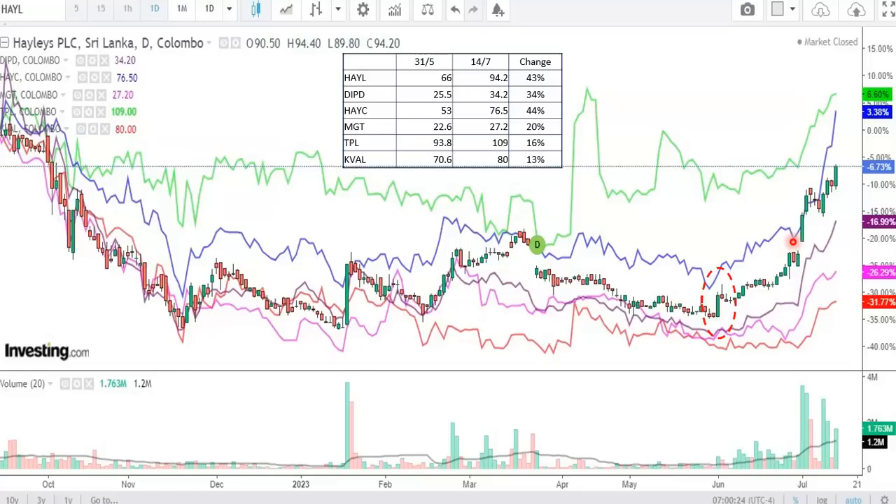The subsidiaries of the share price will be added to the share price movement. The chain effect of the Hayleys Group share price will be added to the share price. The volume increase is added to the share price. In the recent level, the volume increase is added to the share price. The trend line is added to the AD line.